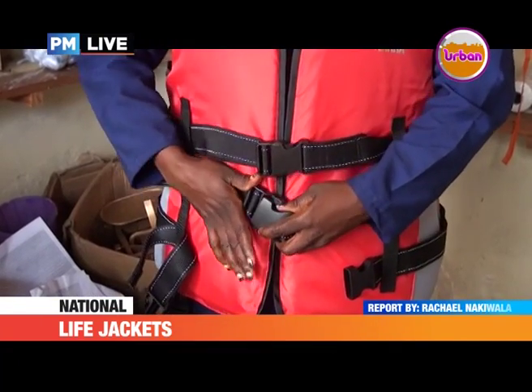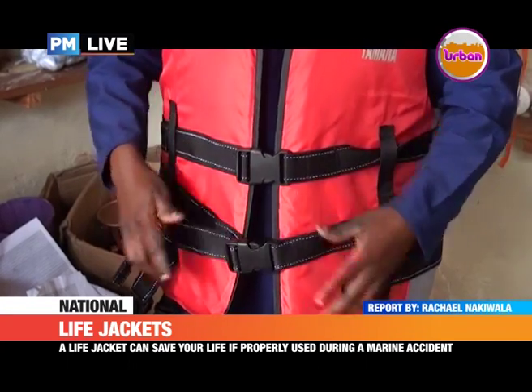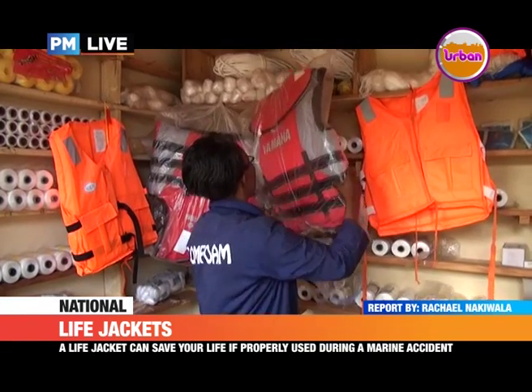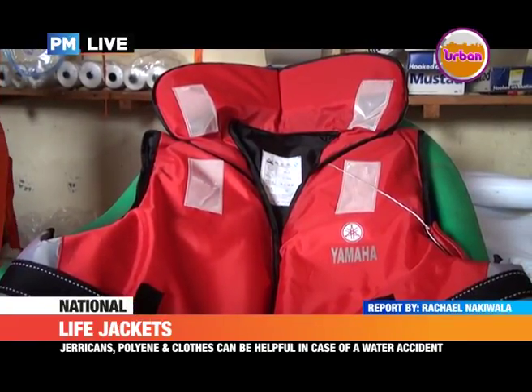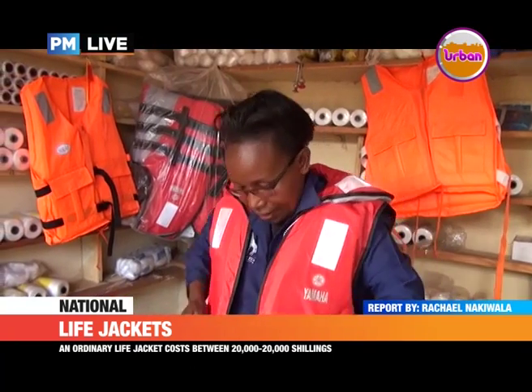Before you purchase a jacket, note that jackets have weight ratings — there are jackets for 20 kilograms, 30, 40, 50, 60. So if you go for a jacket rated at 40 kilograms and you weigh 45, you're going to drown. You need to get a jacket that can easily keep you afloat. If you're 25 kilograms, look for a 30-kilogram jacket, because you don't know — tomorrow you might gain weight. You should always have a jacket that can carry more weight than what you currently have.